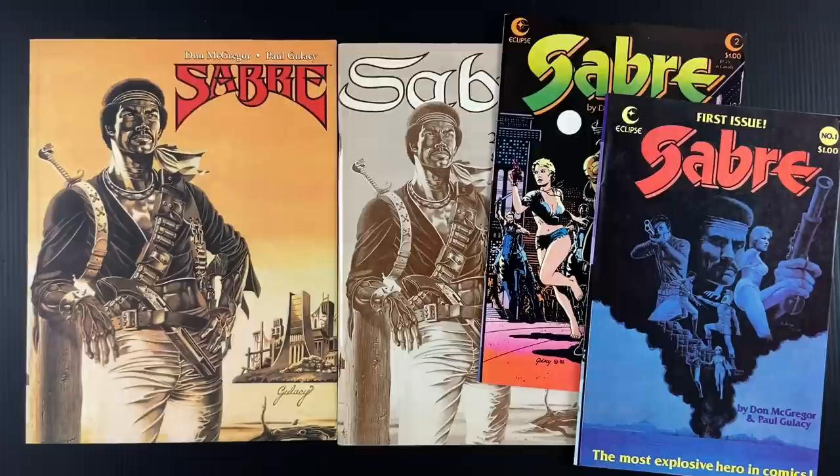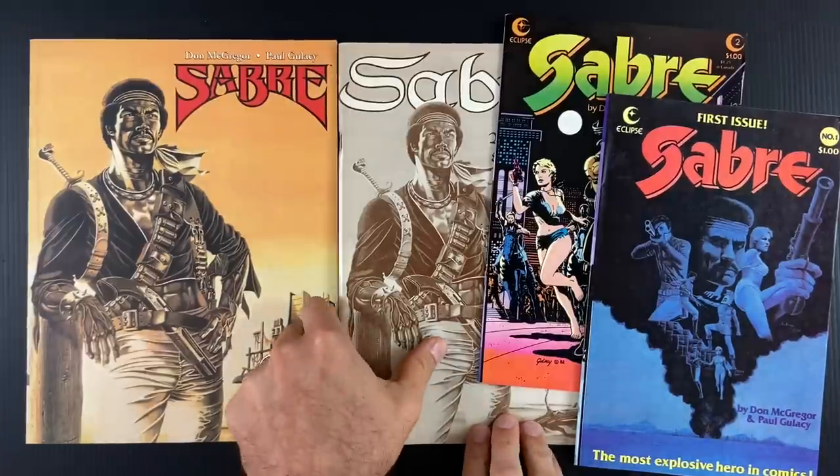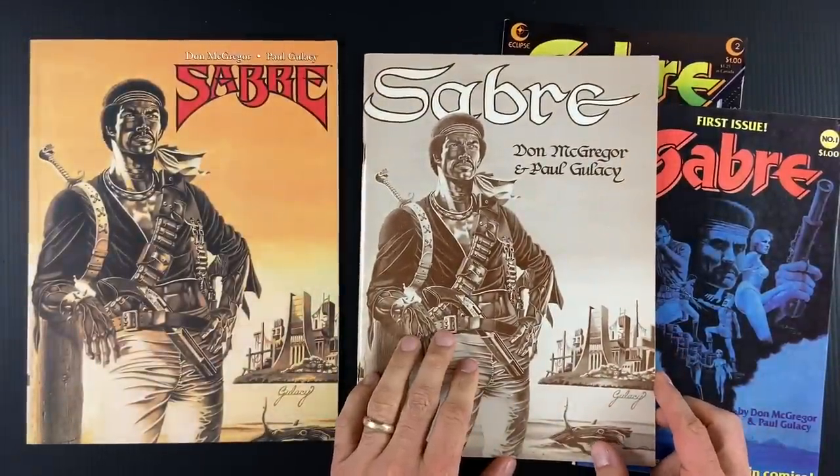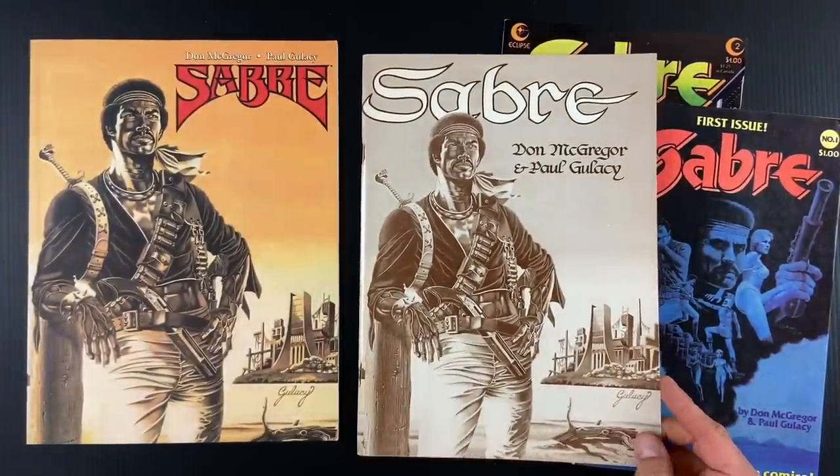This is, as I said, the first graphic novel in the direct market. It comes out in 1978. We're going to look at a couple of these editions, but this was published by Eclipse Enterprises — what would become Eclipse Comics. This is their first publication. So a lot of firsts here.